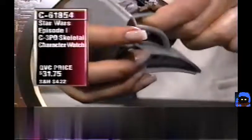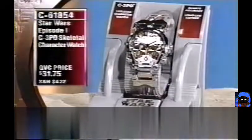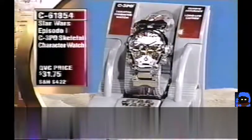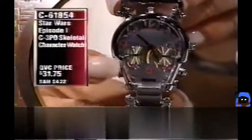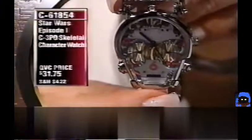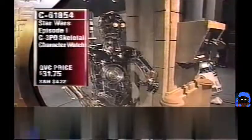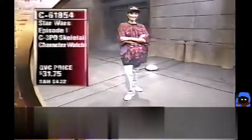The watch face is the face of C-3PO — easy to read, just like a regular clock face but shaped like C-3PO's head. The body of the band features the look of wires going all the way around. Under $32. If you want a watch you can truly wear every day that's very easy to read and really cool, this is it.